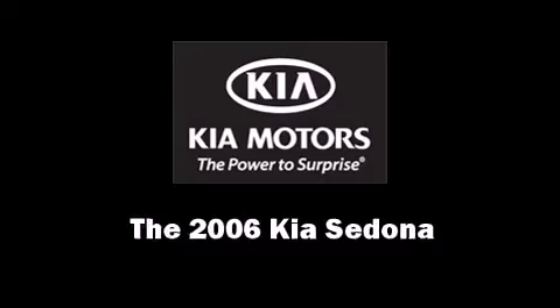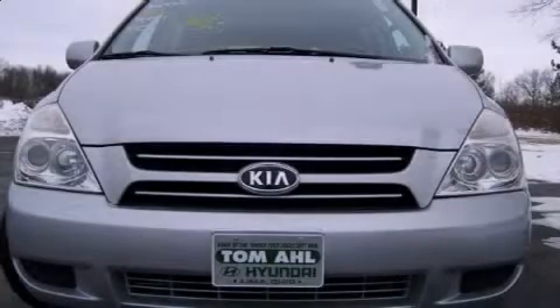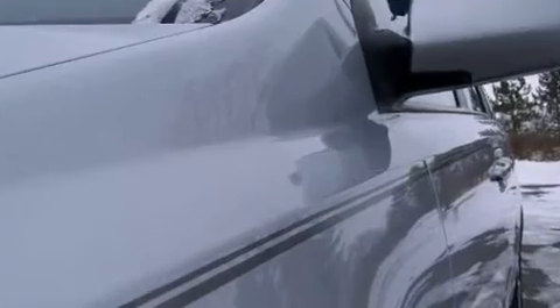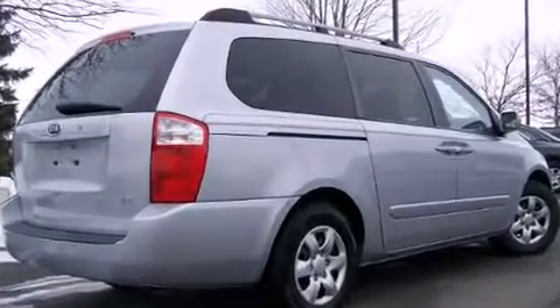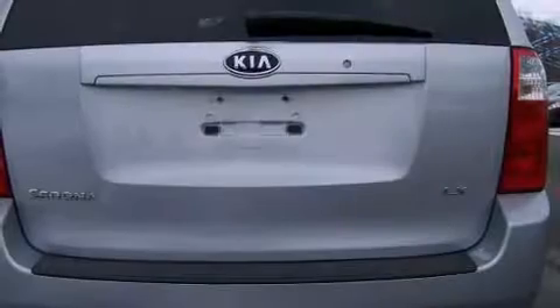Step into the 2006 Kia Sedona. This 7-passenger van has just over 80,000 miles. It features an automatic transmission, front-wheel drive, and a refined six-cylinder engine. Kia prioritized practicality, efficiency, and style.